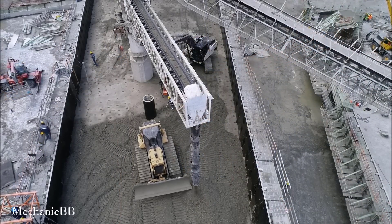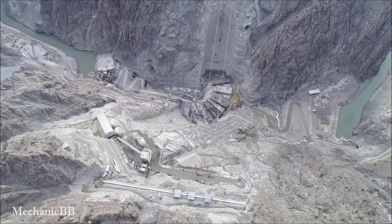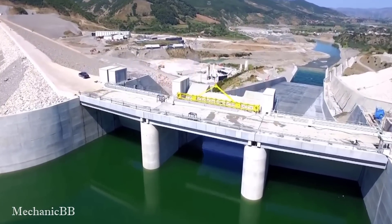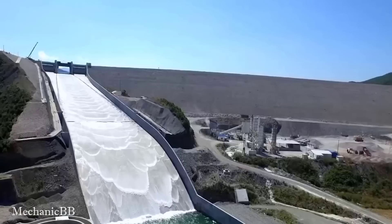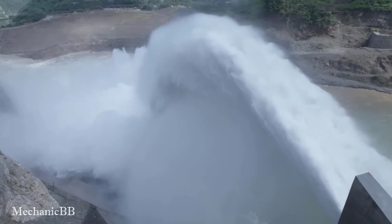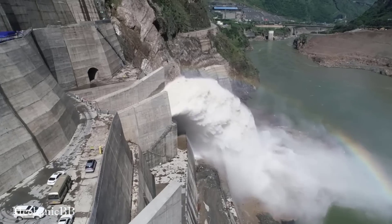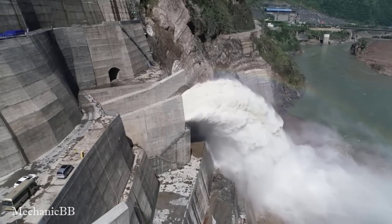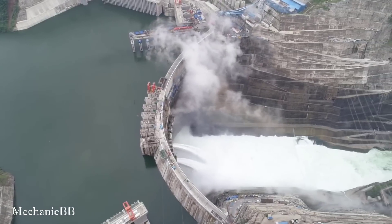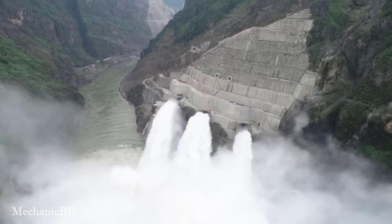The flood discharge from above the Baihatan hydroelectric dam is majestic, providing a sense of excitement and challenge that no one can ignore. The flood discharge from the Yusufili Dam is equally impressive, releasing water from the reservoir and creating a majestic and powerful scene.